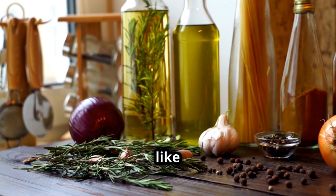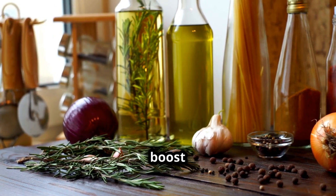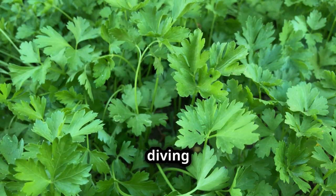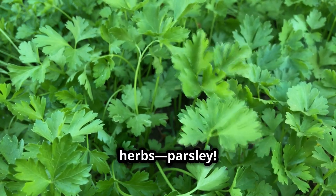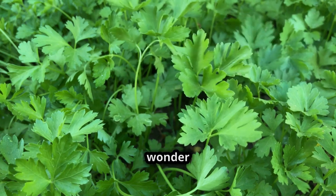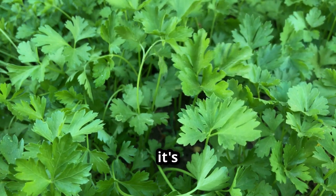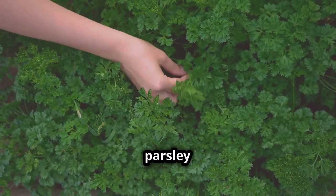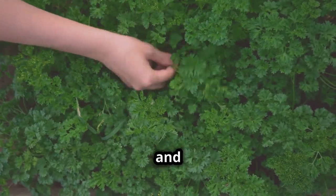Hey everyone! If you're anything like me, you love finding new ways to boost your health with simple, natural ingredients. Today, I'm diving into one of my favorite herbs, parsley. This little green wonder is more than just a garnish — it's packed with vitamins and has a treasure trove of benefits. Let's unpack what makes parsley a superstar in the world of health and cuisine.